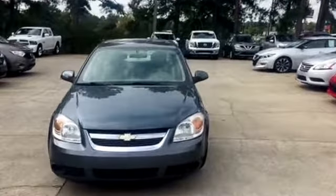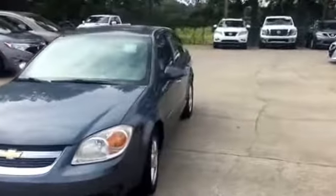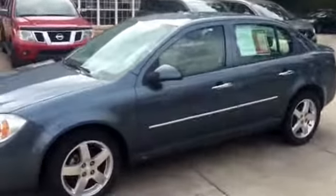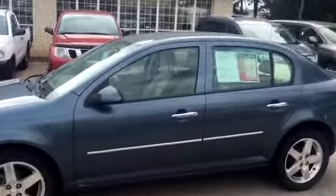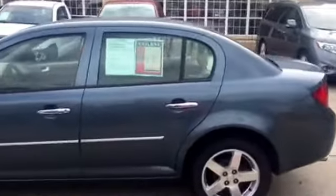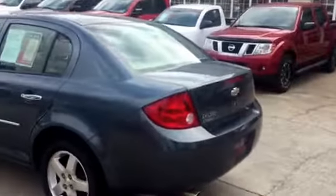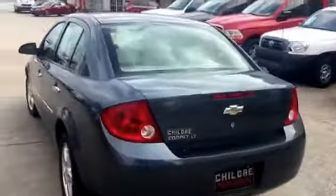Hey Tammy, it's Danielle from Children Nissan here in Milledgeville. Here's that beautiful blue granite metallic Chevy Cobalt 2005. As you can see this vehicle is super clean — no scratches, no dents, no bruises — been very well taken care of.